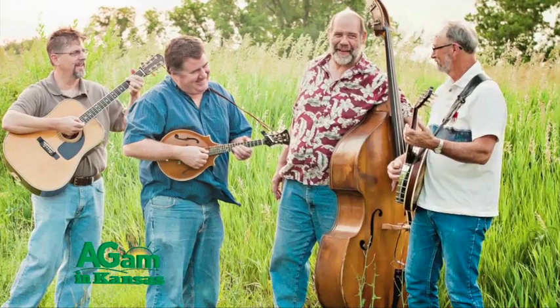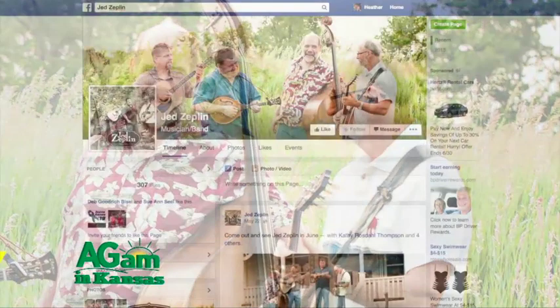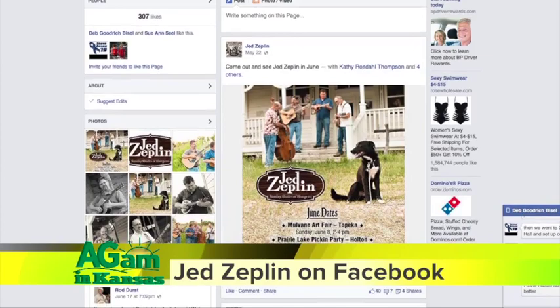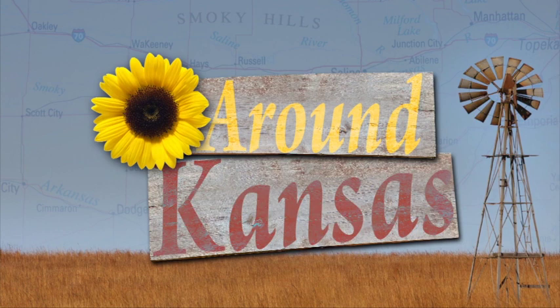Well guys, that was great fun, and you're going to do a lot of other events. Do you have a website or Facebook page? We have a Facebook page — Jed Zeppelin, spelled Z-E-P-L-I-N — and you can like us on there if you like. We'll be right back.